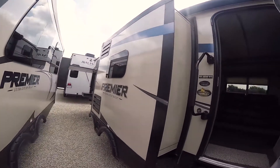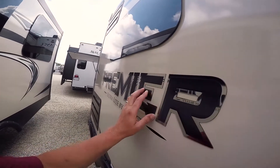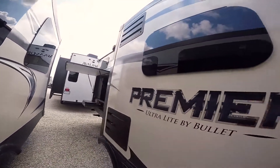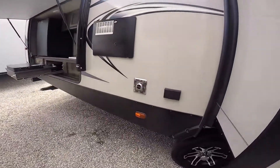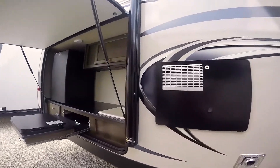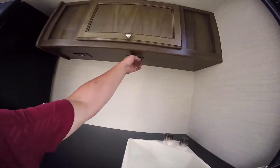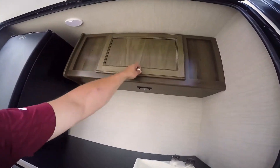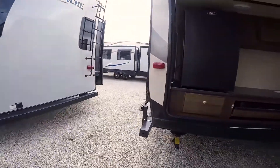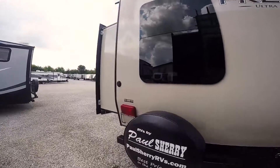Walk down through here — this is the 34BHPR folks. This is a mirrored raised letter emblem on the Premiere. Come down here you're gonna have 110 hookups on the outside, exhaust for your furnace and water heater right here. Got a two-burner stove, a sink, hookup for a television coax, some storage up above, a refrigerator, a grill mount, and a nice tall cover over the kitchen — easy to walk under.